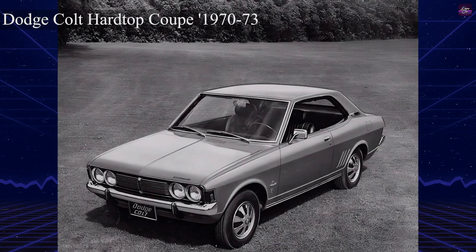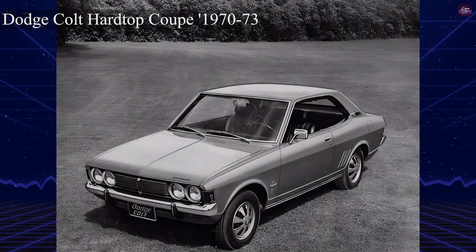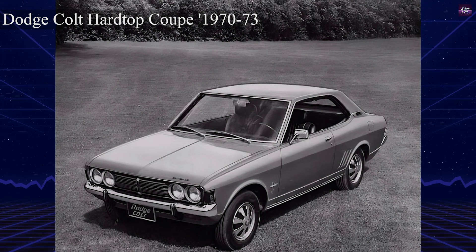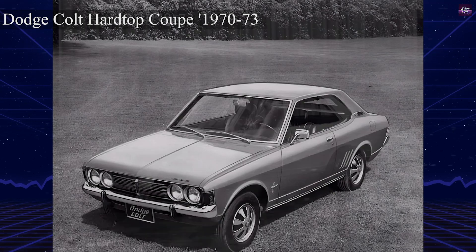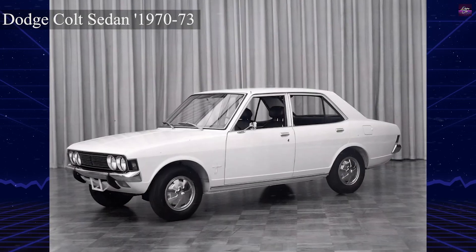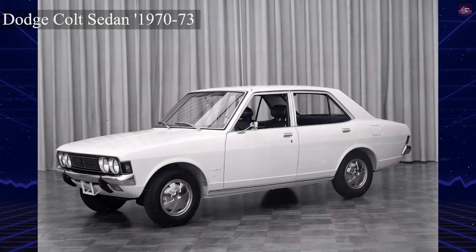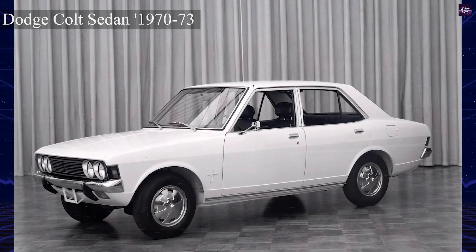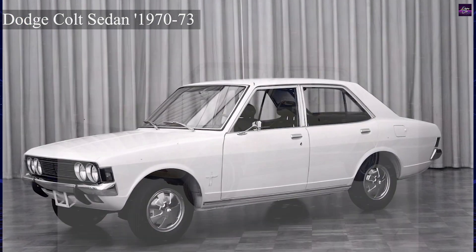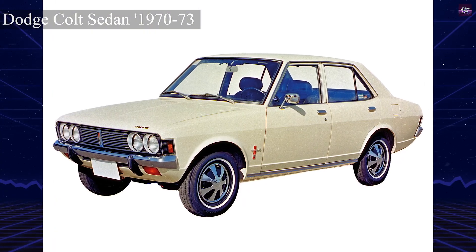The Dodge Colt, along with its counterparts the Plymouth Champ and Plymouth Colt, were subcompact cars sold by Dodge and Plymouth from 1970 to 1994. These vehicles were imported from Mitsubishi Motors and started as twins of the Gallant and Lancer families, shifting to the smaller Mitsubishi Mirage subcompacts in 1979.